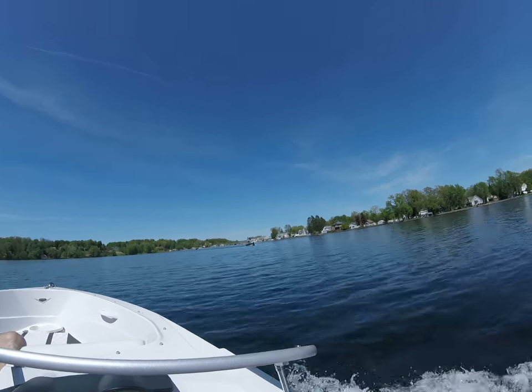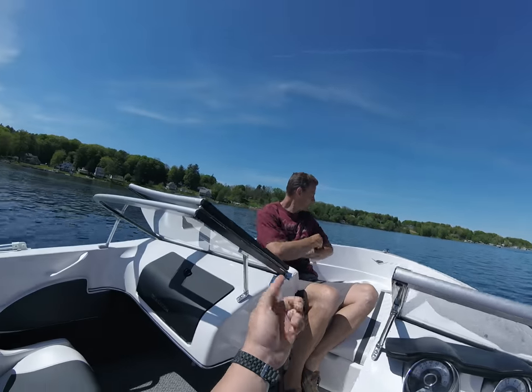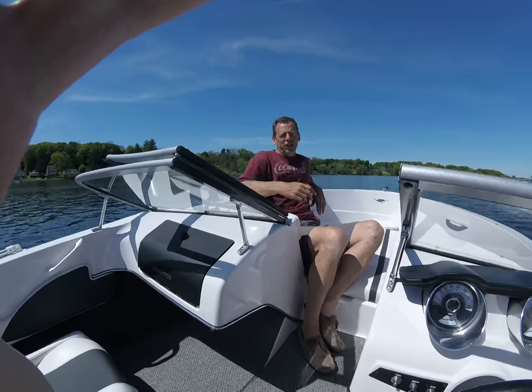We just took the Glastron GT 160 out. We picked up this guy — he was hitchhiking down on the lake. Very kind gentleman.